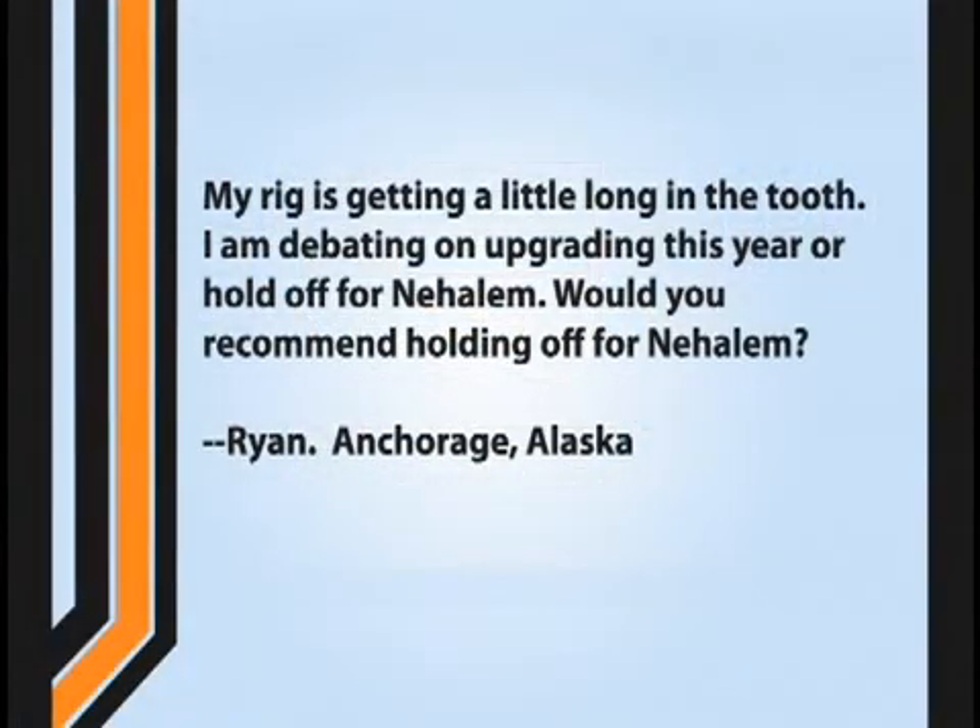Our next question, this one's from Ryan of Anchorage, Alaska. He writes in and says: Hey, my rig's getting a little long in the tooth. I am debating on upgrading this year or holding off for Nehalem. Would you recommend holding off for Nehalem?